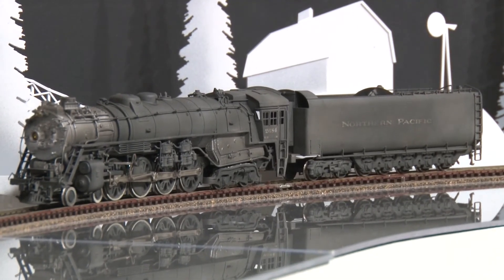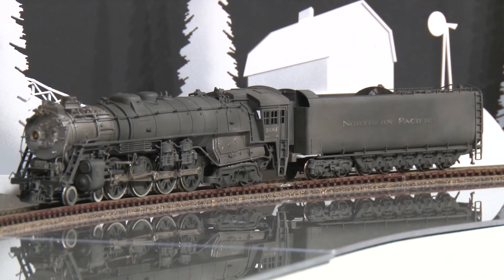From 1967, this model can be purchased at Brasstrains.com. The item number is 053-310.